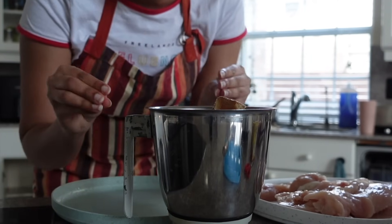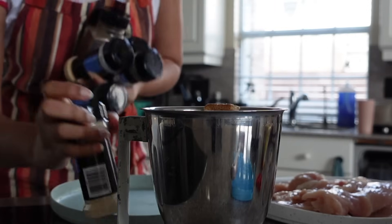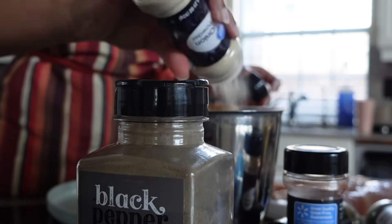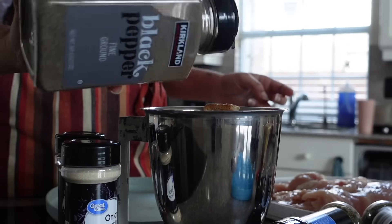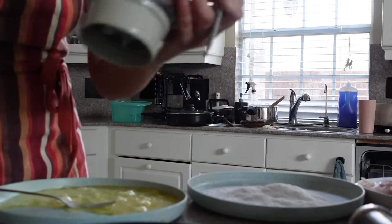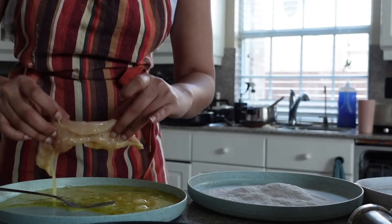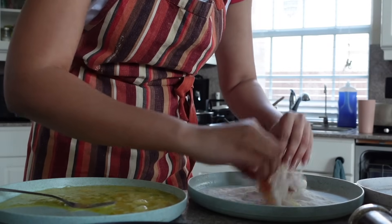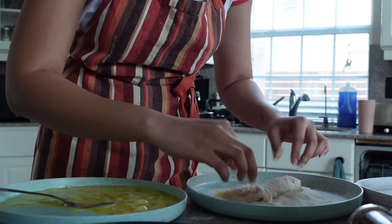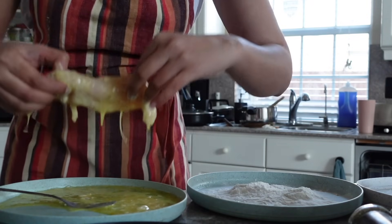I'm making breadcrumbs — I just toasted some bread and blended it. I'm adding all these seasonings. Maida, eggs, and I made the breadcrumbs. First the egg wash, then the maida — I don't really remember the order but I'm just winging it — and then the egg wash again and breadcrumbs.